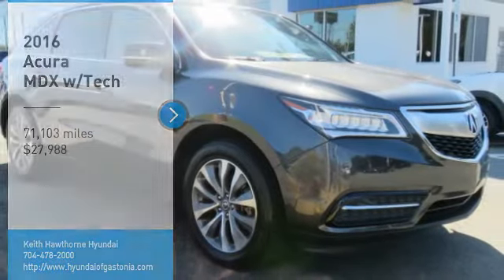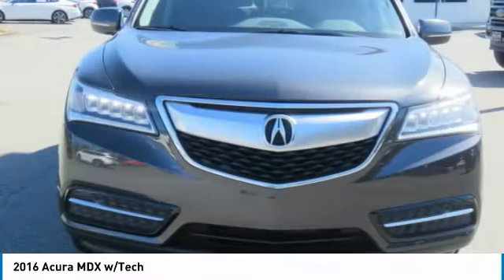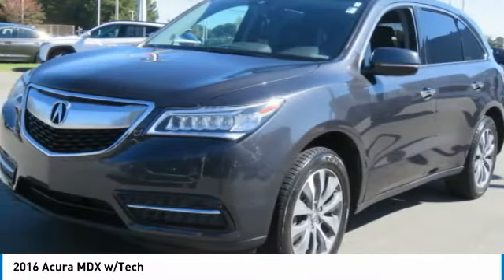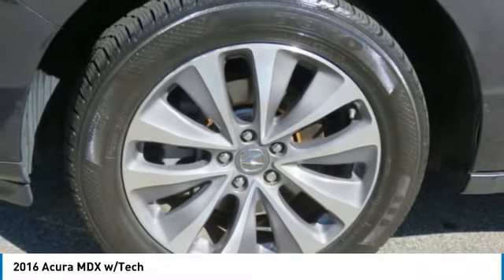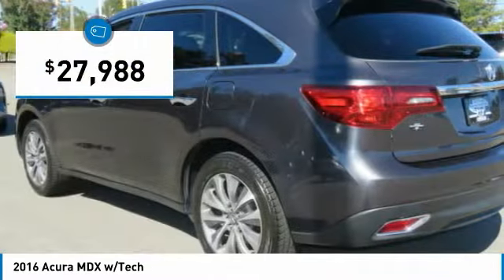Stop by and take a look at the 2016 MDX. The Acura MDX is a wonderful choice if you're looking for a mid-sized luxury crossover SUV. Thanks to its high safety scores, a strong engine, all-around utility and capable handling, and is priced below $30,000.